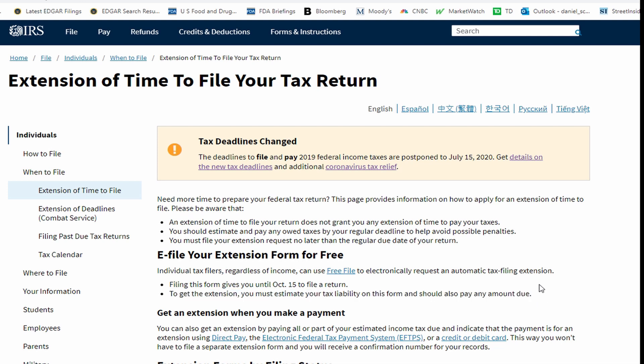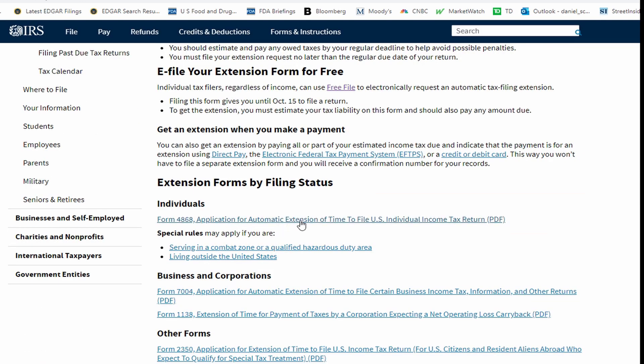Just because they're going to let you wait and file later — because they're going to let you file on October 15th — you still have to fill out the form to let them know that you need the time. If you don't fill out the form today, that's it. You won't qualify to get the automatic extension.